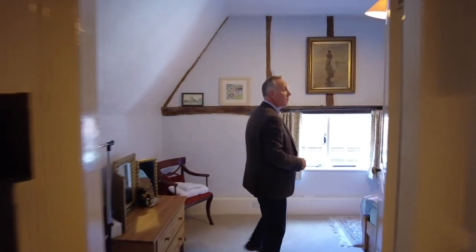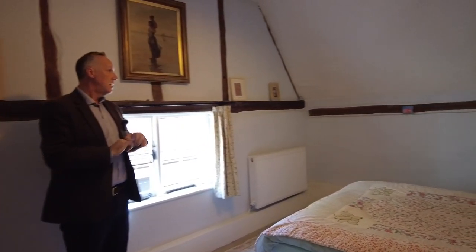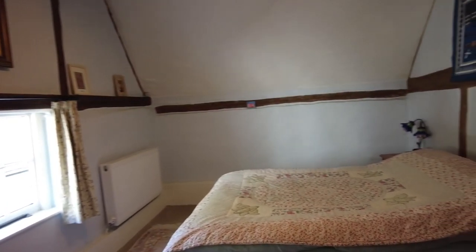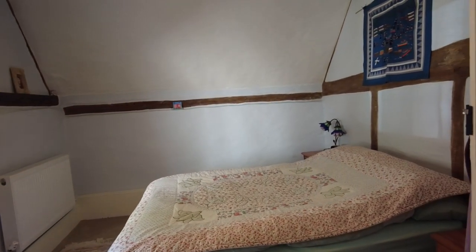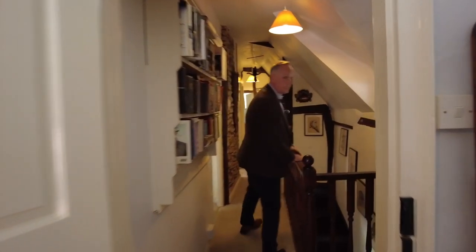Coming through to the other end of the cottage, you've got this lovely big double bedroom again with high ceilings and exposed beams — a good-sized double bedroom. And then as a bit of a bonus, we've got a converted loft.